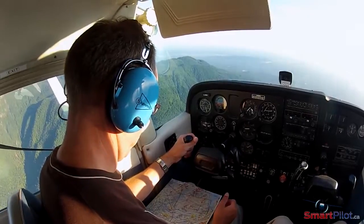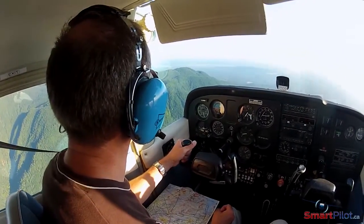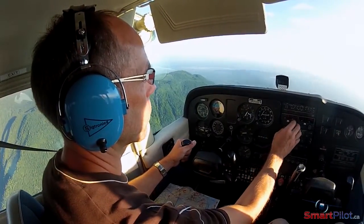A safer route, if the weather is exceptional, is to climb to a higher altitude and cut some corners, but always staying within gliding range of your original route.